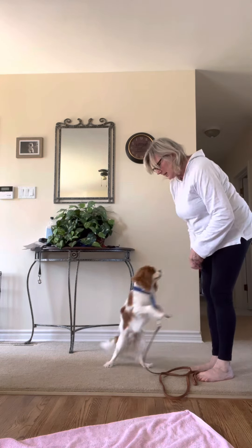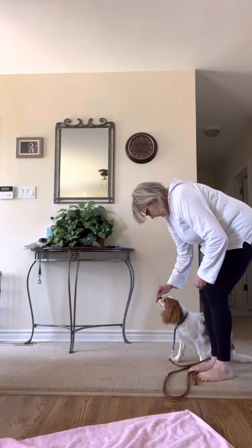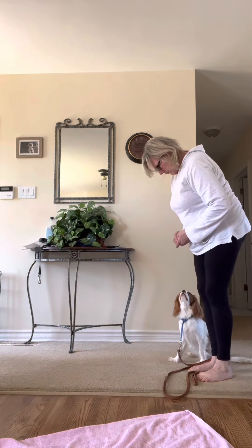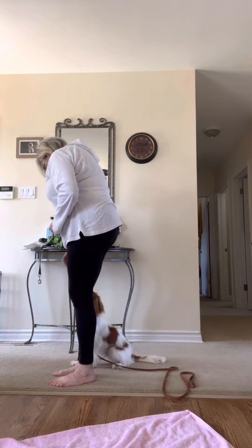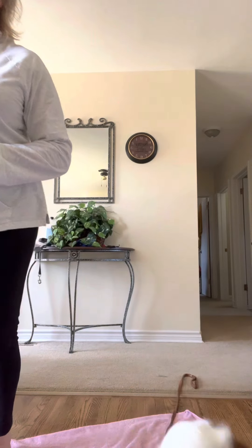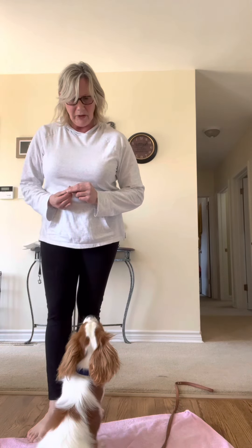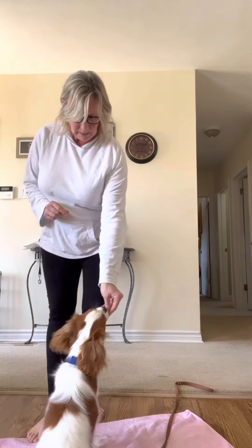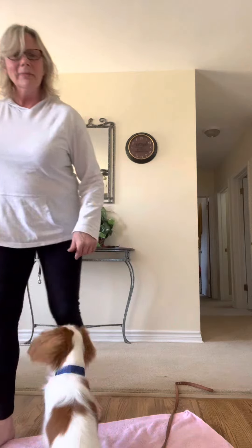Chance, over here and sit. Heel, heel, good boy. And that's it for today — I hope that's been helpful for anybody that's trying to train their dog. We are going to professional training because it's worth it. Have a great day!